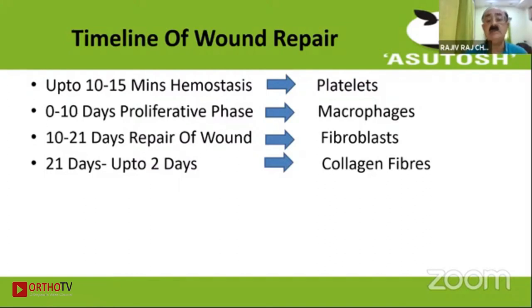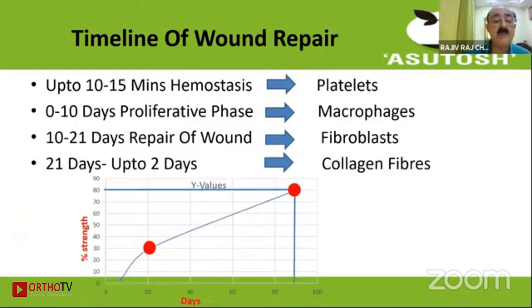The first 10 days is the proliferative stage where macrophages work, then fibroblasts take over to repair the wound and collagen fibers take over to strengthen it. If you see this graph, on the left-hand side is the strength of the wound and on the bottom is the number of days from when sutures have been taken. At 20 days you get about 30% of strength, and by about three months you have about 80% strength in the wound.